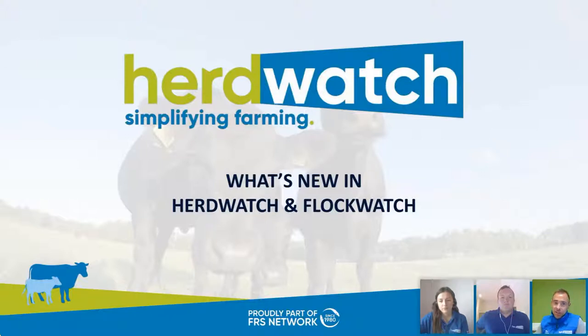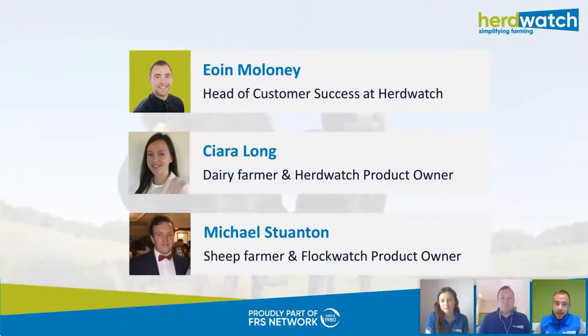Hello everyone, thank you for joining us and welcome to today's webinar covering what's new in both Herdwatch and Flockwatch. My name is Owen Maloney, I'm head of customer success here at Herdwatch. I'm delighted to be joined today for the first time by both Ciara Long and Michael Staunton. Ciara works as a product owner on the Herdwatch side and Michael is the product owner on the Flockwatch side.